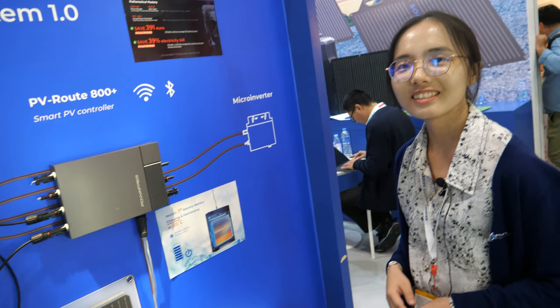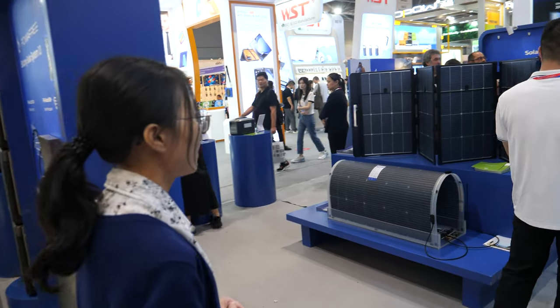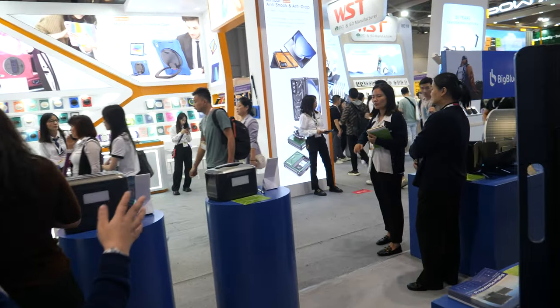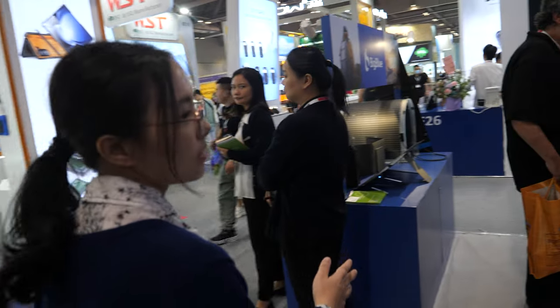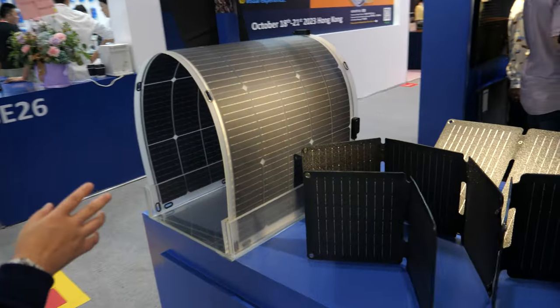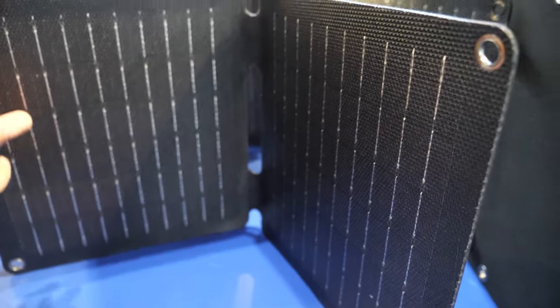Can distributors contact you? Yeah, of course. So let's have a look around. What is the most popular product? The most popular product — we have the solar charger. This is our new one, like the ETF e-panel.